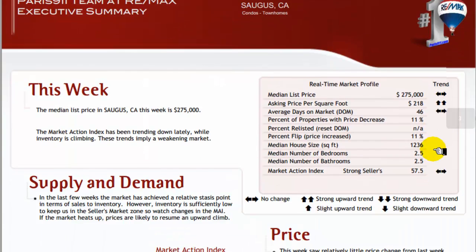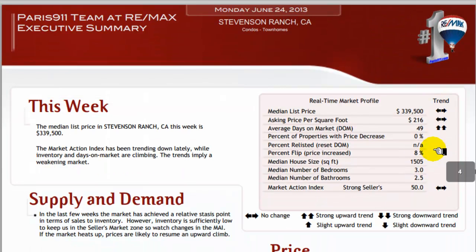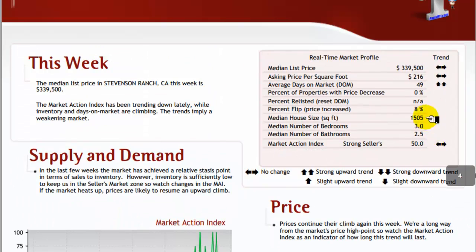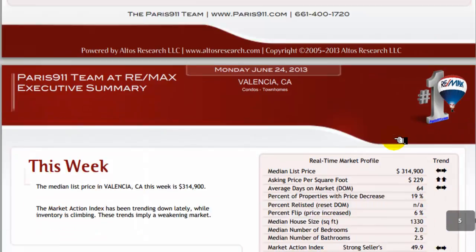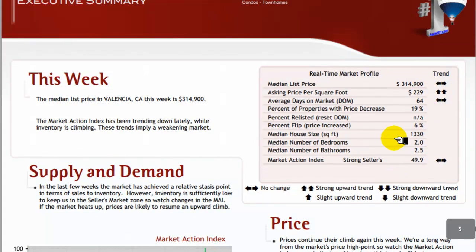Saugus, California — also another flat trend as far as condominiums and townhome sales. Stevenson Ranch, California — another flat trend as well. That median sales price comes in at $339,500. And finally Valencia — also a flat price trend — $314,900.